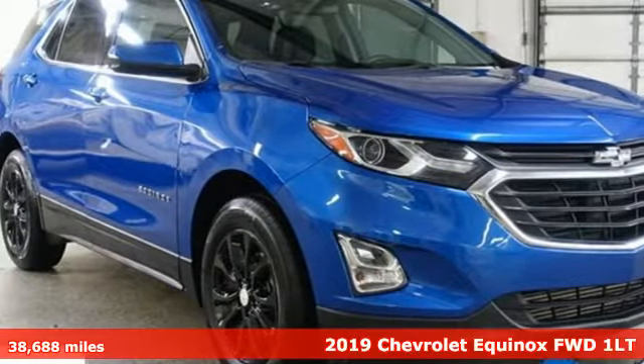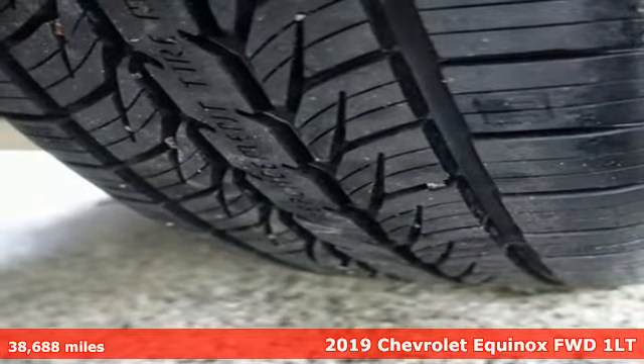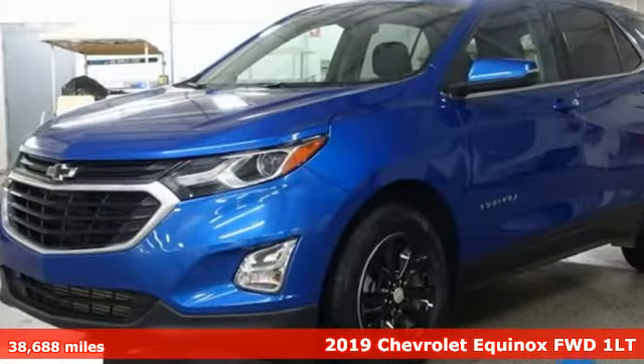It's a 2019 Chevrolet Equinox. Stylish, energized, and ready for takeoff. This is a multitasker that doesn't compromise.